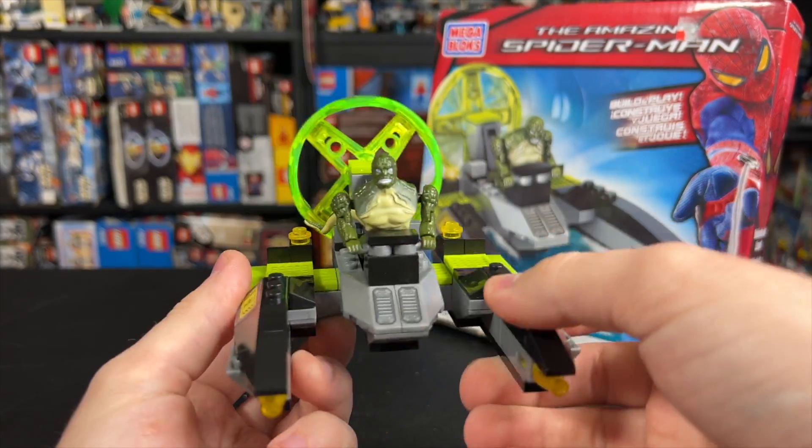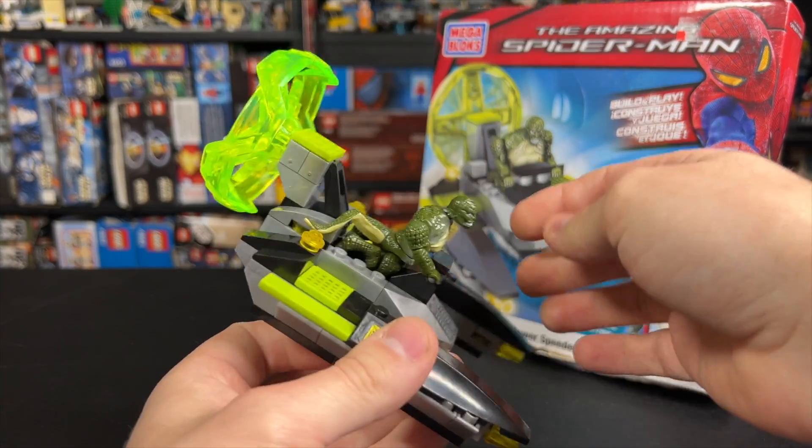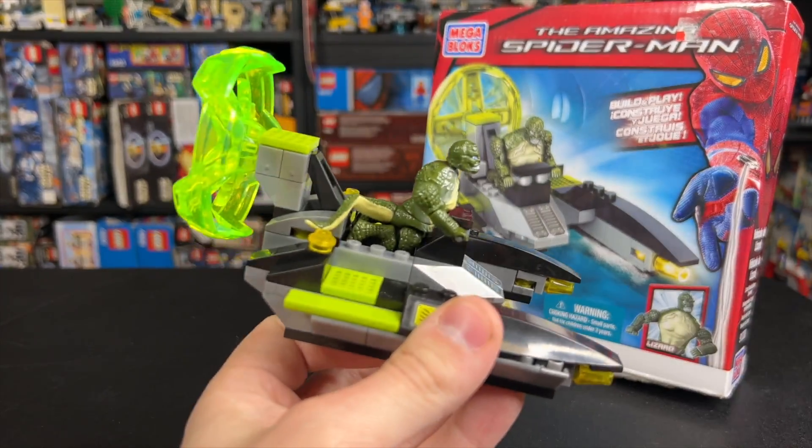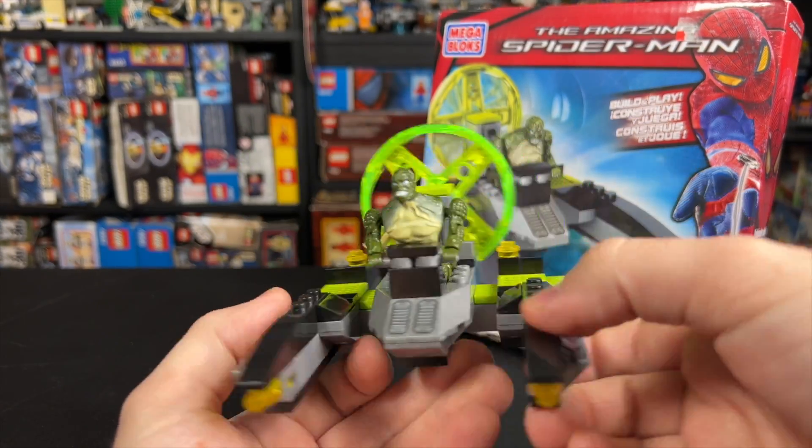It's aged pretty well for a 10-year-old set. I think that this big green piece on the back is pretty interesting, and Lizard actually has to kind of lay into the driver's area, if you will. So that's kind of interesting.